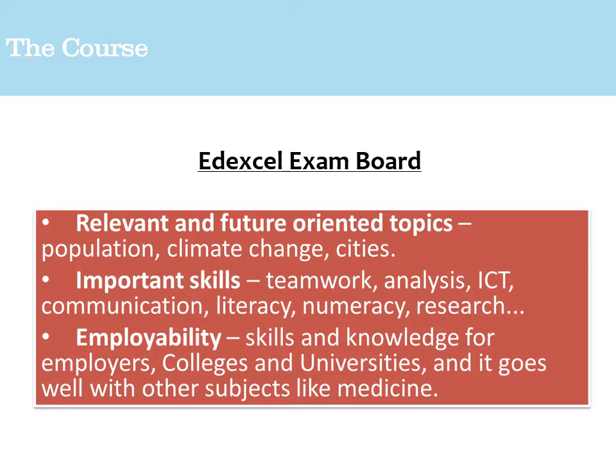At OSH we offer the Edexcel A-Level Geography course, and we'd recommend that you go online and have a look at the specification. Mr Parker and Mr Williams chose the Edexcel specification because it focuses on three different areas, making sure students are aware of current affairs really impacting geography now and for forthcoming generations — population, climate change, and the growth of megacities are a big focus.